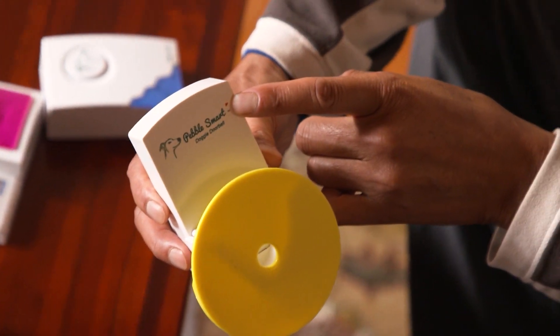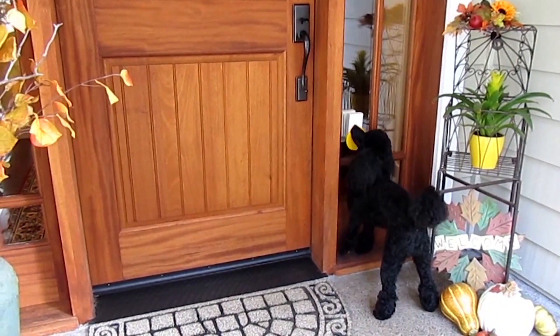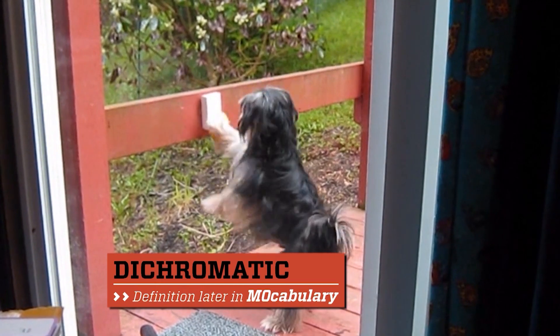He thought it needs to work through the dog's nose — a nose-based activator. The Pebble Smart is lightweight, battery-operated, and since dogs are dichromatic, the doorbell is yellow in color so it's easily seen by pups.